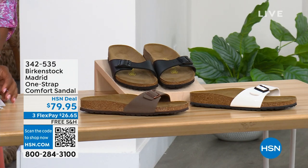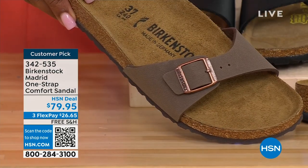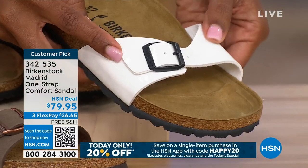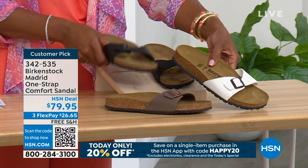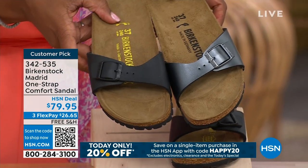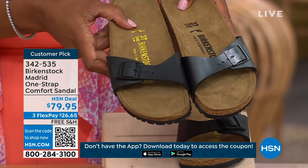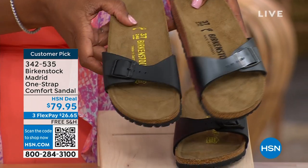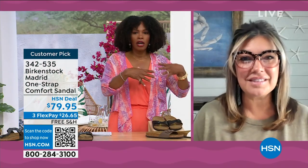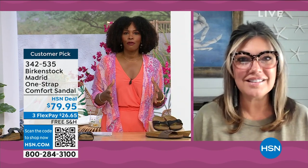We've got the Madrid in mocha — we only have three dozen left, mocha always goes so fast. We also have it in white, which has more of a patent leather look, and in black. Let me bring the black metallic next to the matte black so you can decide which way you want to go. We cannot get enough of the Madrid.